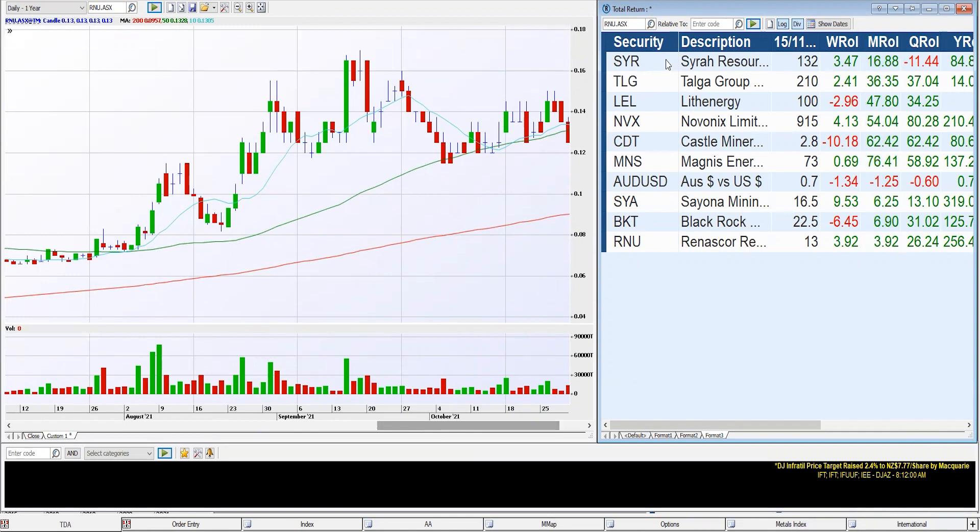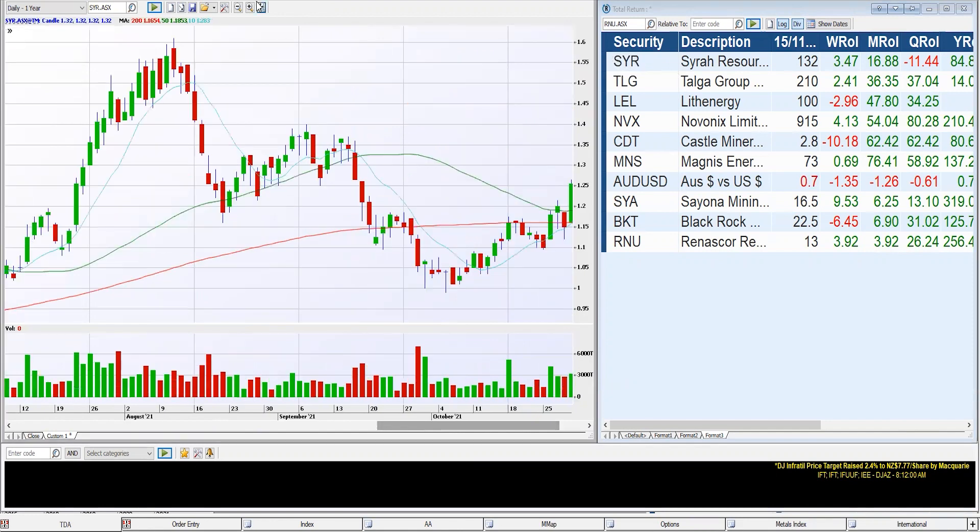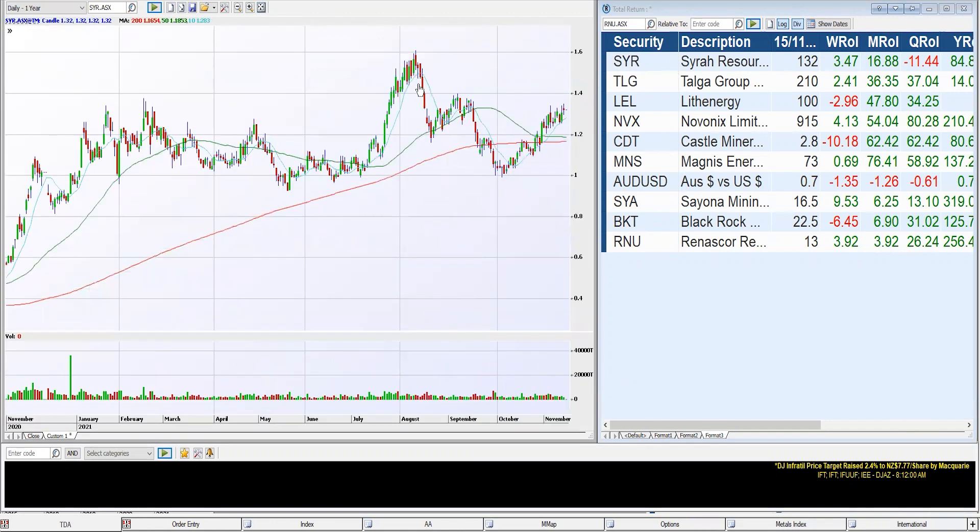We have the ticker codes that we're looking at. Starting off with SYR — that's the sixth best performer over the last month. Dragging that over to the chart on the left-hand side, the red line is a 200-day moving average, the green is a 50, and the blue is a 10-day moving average. We can see it fell under the 200-day but recently kicked back over it and pushed from $1 towards $1.35, giving them a 16% gain over the last month.